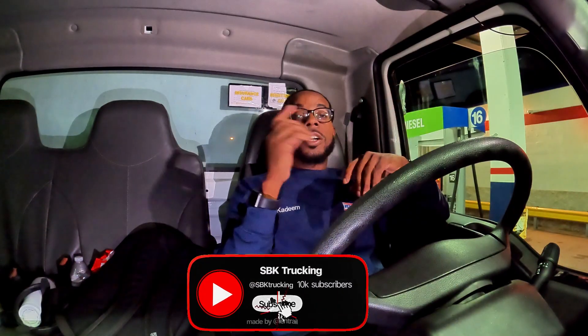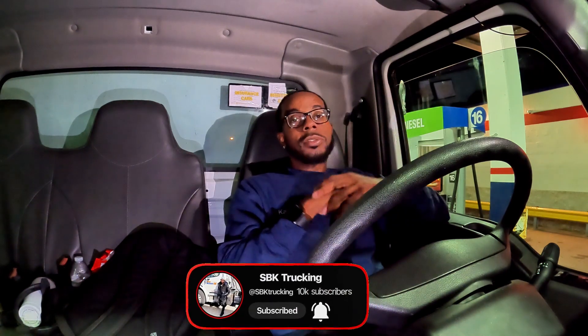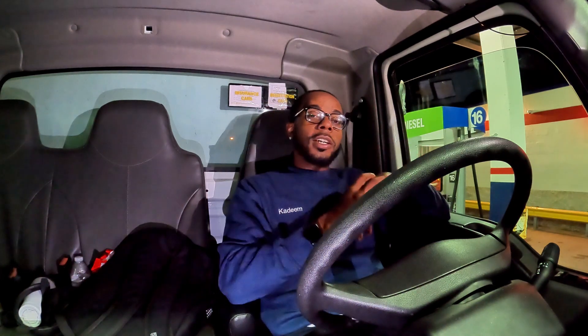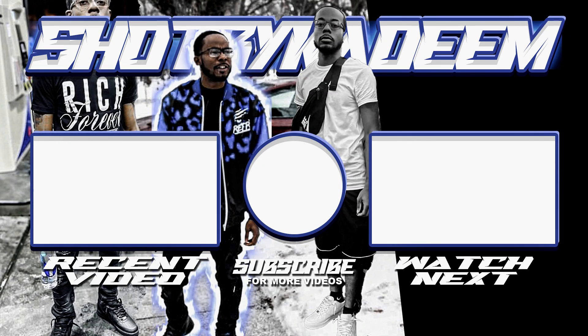That's what this channel is about — giving y'all some insight. Y'all hit the subscribe button, hit the like button, go down the channel and check some of these videos out so you can get that insight on what it's like to be a local truck driver. This is my second year with my CDL and I'ma keep going to see how far I can go with it. It's SBK Trucking — I will see y'all in the next video.